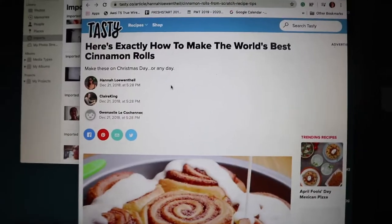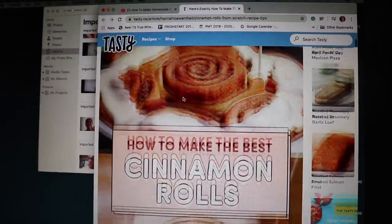Hello everyone, it is 6 a.m. and I decided to make cinnamon rolls at 6 a.m. Yes, I know it's weird but stay with me. I've been craving cinnamon rolls for the past few months now and I want to make my own, so let's see how this goes. We gotta do some research first, of course.